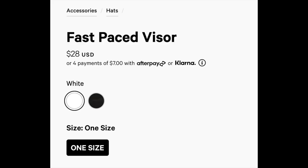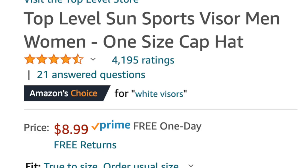The price of the Lululemon comes in at $28 and the Amazon comes in at $8.99. Some of the key features of these visors are they have a wide brim and they're lightweight. They both are a true white color.